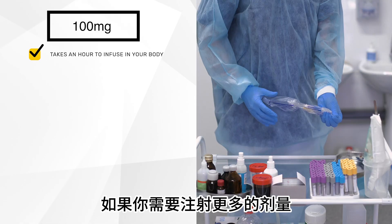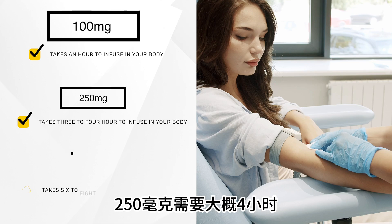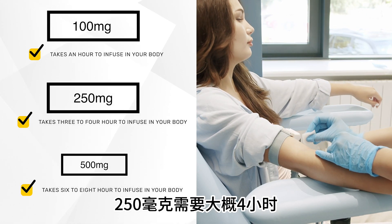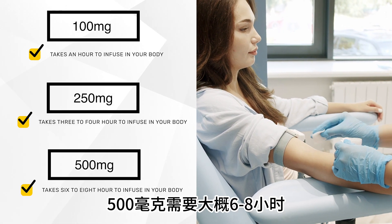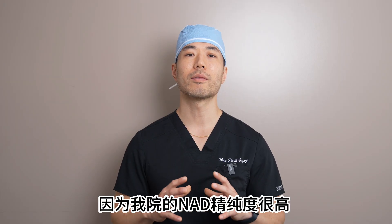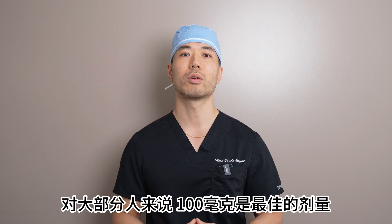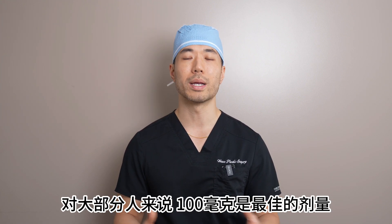If you need more than the recommended dosage, because of its purity, it can take about 3 to 4 hours to complete a 250 milligram injection, or 6 to 8 hours to complete a 500 milligram injection, depending on your weight and height. We take our time to ensure it's a smooth experience for you, and on average, 100 milligrams is a good dosage for best absorption.